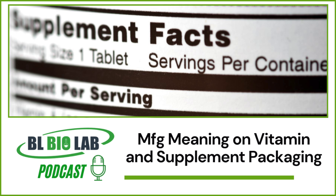Although nearly all supplements have an MFG date mentioned on the label, not everyone knows the MFG meaning in its entirety when picking up a supplement bottle from the aisle or ordering online.